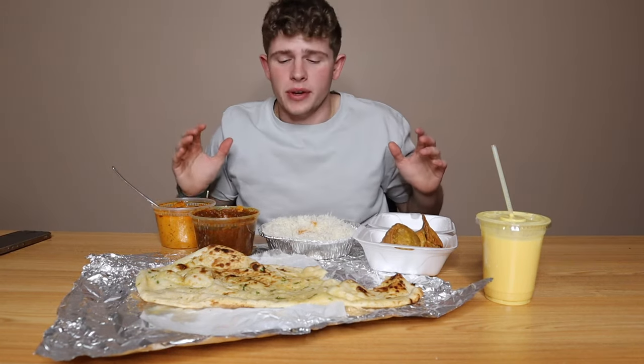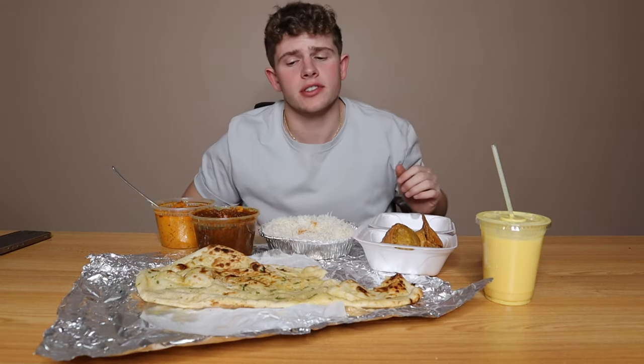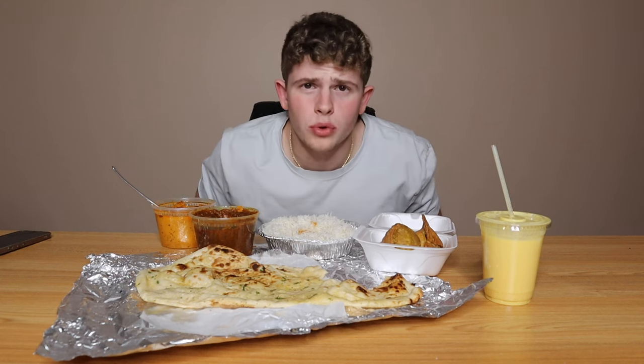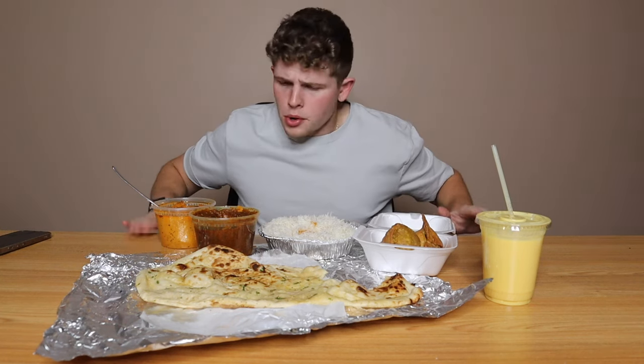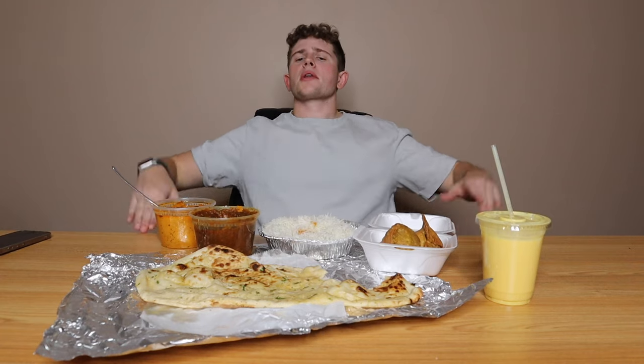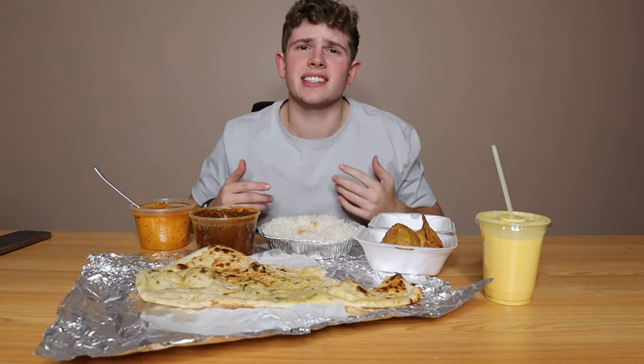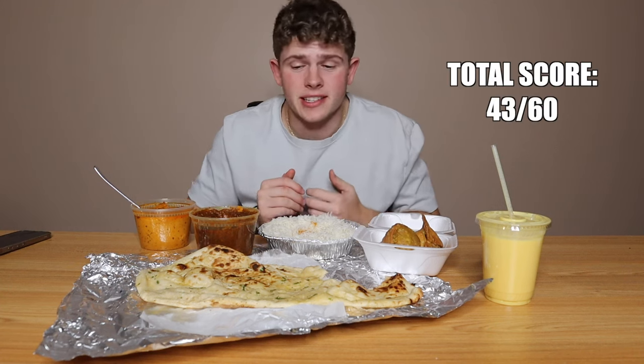What a crazy battle we have had. Before I dig in and finish the rest of this food, I'm going to give you guys the results. I did the math — we totaled up each item's rating score out of 10. The max possible could have been 60. Indian food takes it with a 48.8 out of 60, and Chinese food came in second with a pretty darn close 43 out of 60.